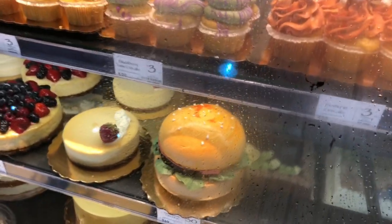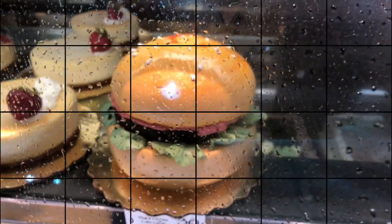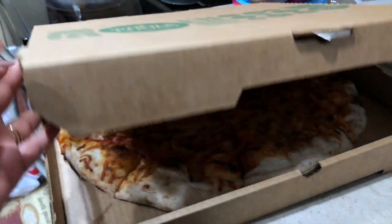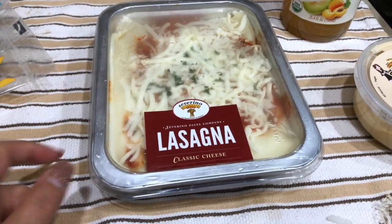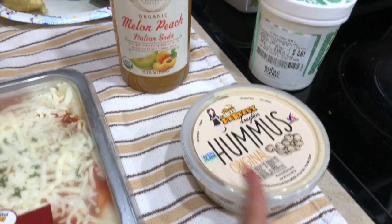Let me show you what we got from Whole Foods Market. Whole Foods is now owned by Amazon, so if you are an Amazon Prime member you do get a discount there. We got this pizza — the original price was $18 but we got it for $8, so we got this entire large-size pizza for eight dollars!